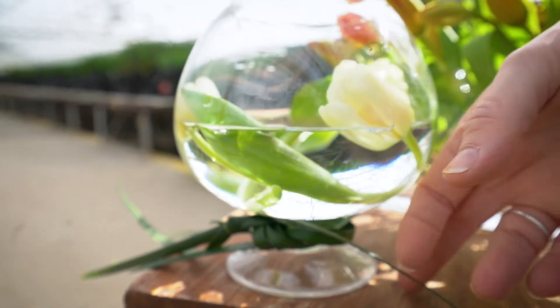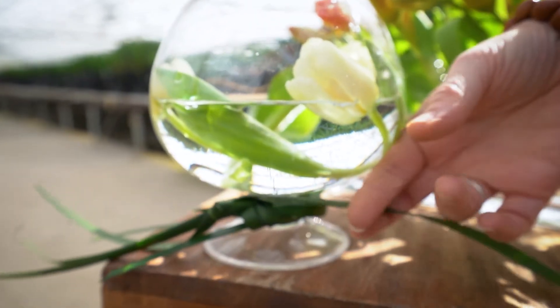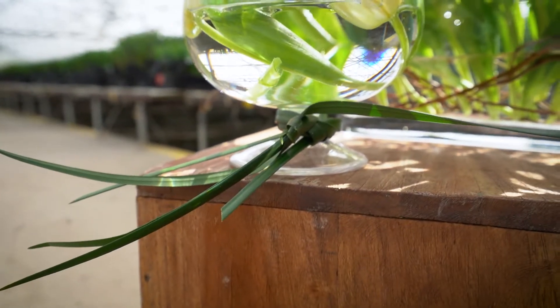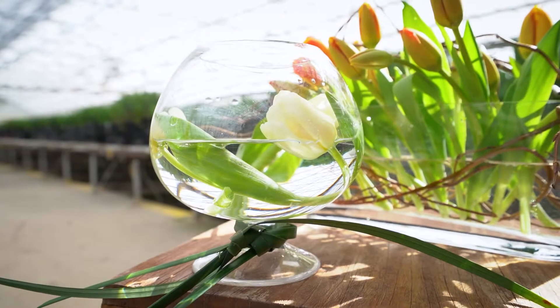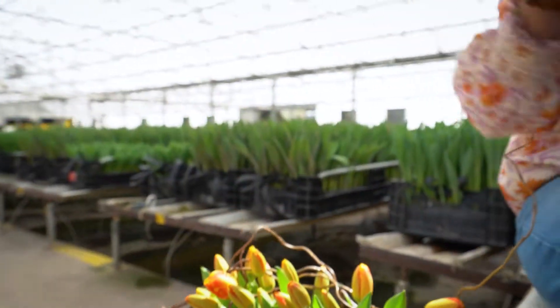Lily grass is very pliable and I do a lot of things with lily grass. It will hold like this for about seven to ten days before it starts to turn a little yellow on the end. Get it nice and warm — don't take it right to the cooler and expect to do this. Get it warm and then rub it between your hands to soften it.